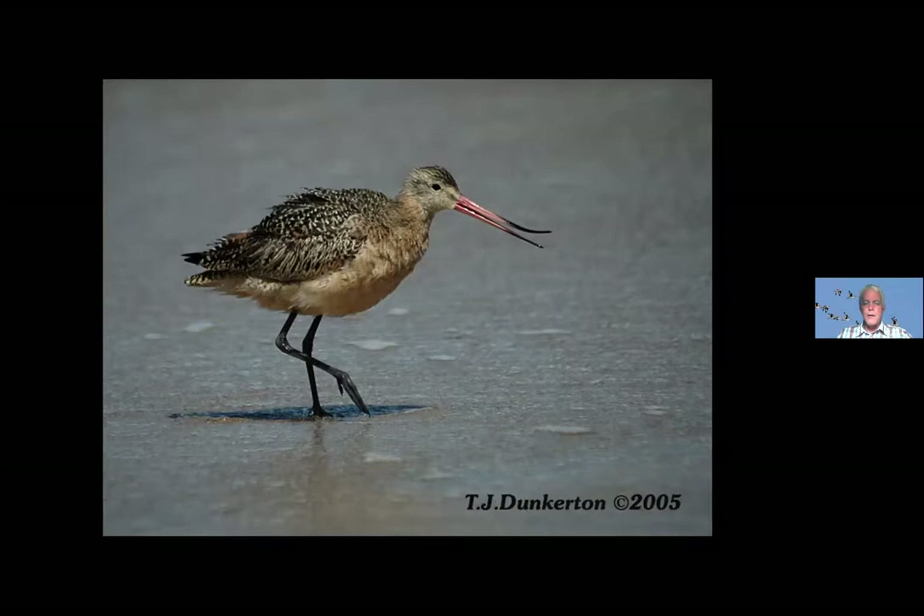You may be wondering: a bird like a marbled godwit with a really long beak — if it sticks its bill into a hole in the mud, how can it grab onto a worm? Imagine you stick tweezers into a hole — you can't open them up. Well, all shorebirds that are grabbing things in the mud have a slightly prehensile tip to their bill — you can see the top mandible opens up so they can grab whatever they're probing way deep down in the sand and pull it out.